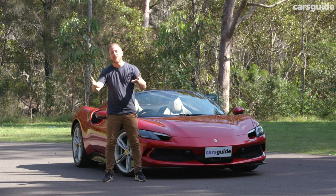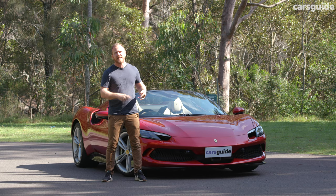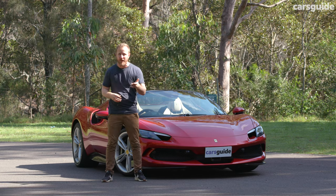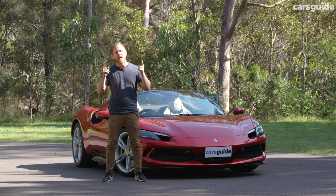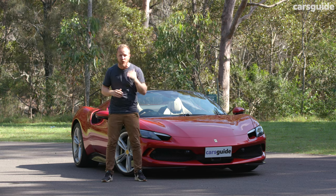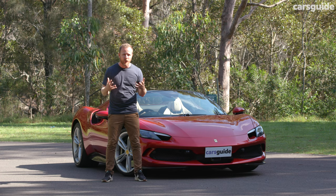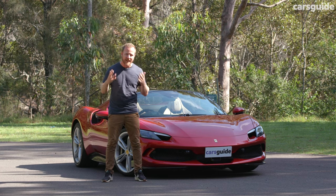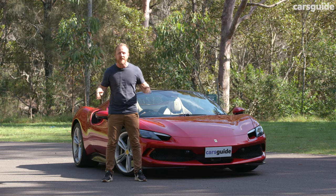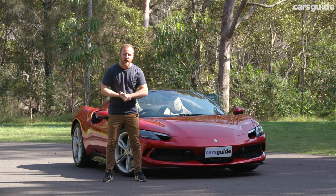Silent but deadly — at least on startup — the 296 GTS continues a new era of smaller engines and electrified power for the prancing horse, and I for one am right on board. This thing puts the super in supercar. It is a joy to look at and to drive, and the sort of vehicle that turns every moment into a momentous occasion. To read my full review on this car and thousands of others, head to carsguide.com.au.